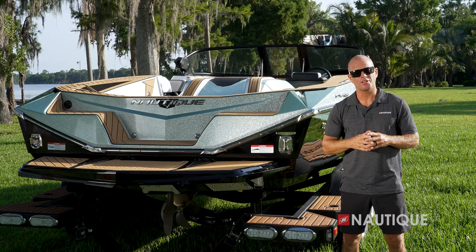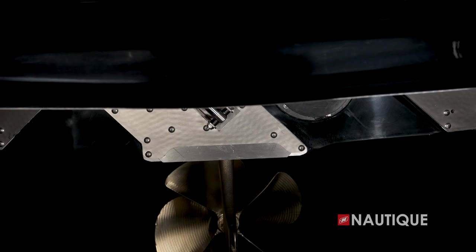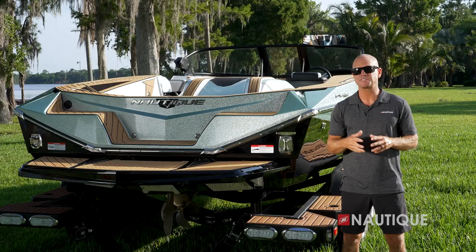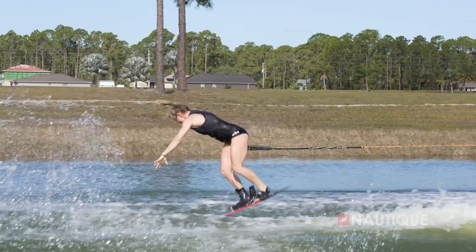Complementing this incredible hull is our patented automated hydrogate — a device mounted to the transom of the Ski Nautique that performs multiple jobs. When it's in the down position, it minimizes displacement and redirects water. When it's in the up position, it allows more displacement and gives you bigger wakes when you want them for things like trick skiing.